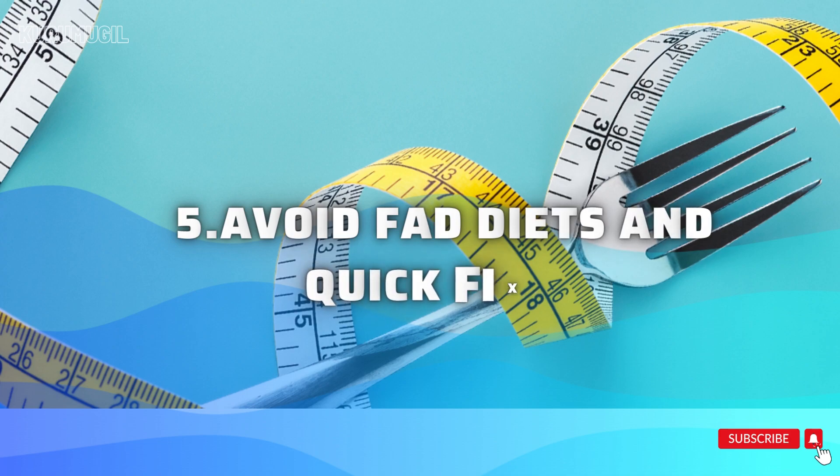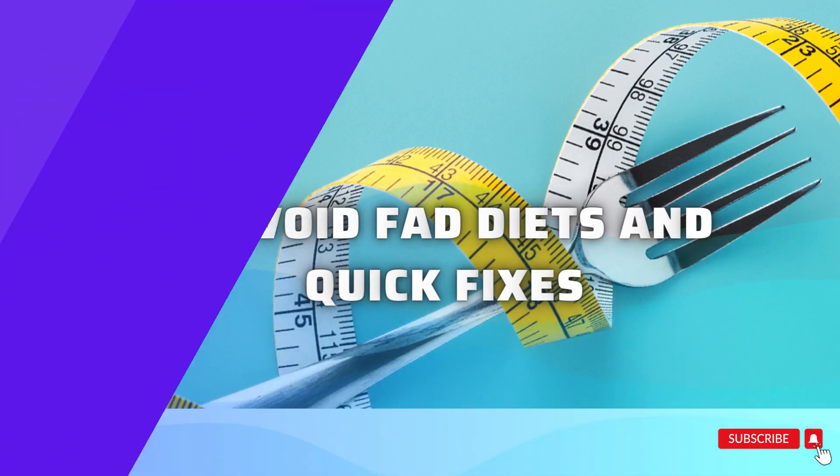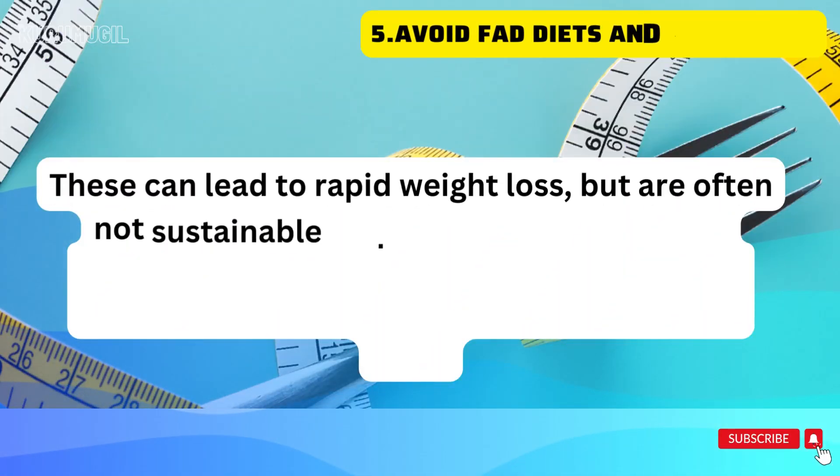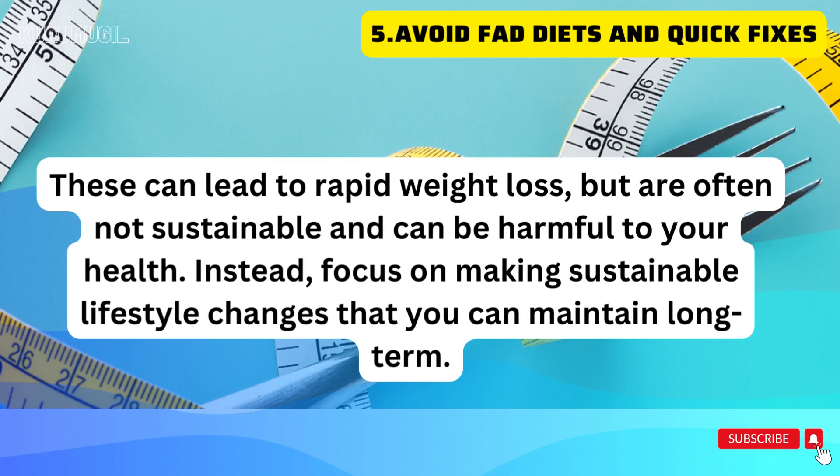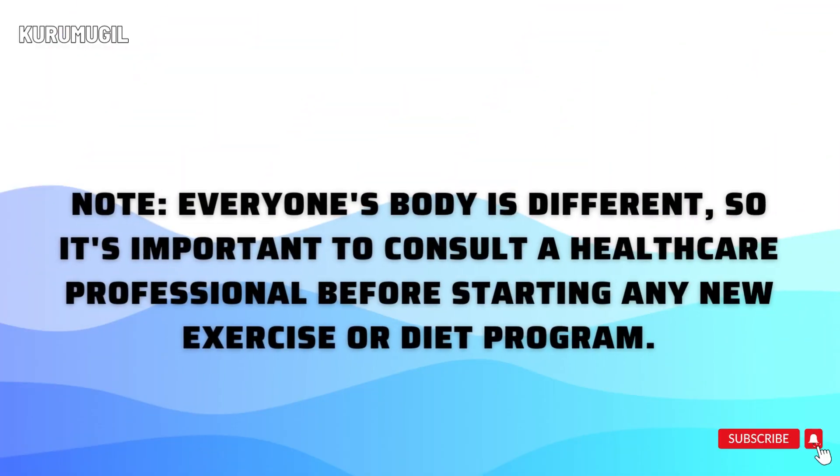Avoid fad diets and quick fixes. These can lead to rapid weight loss but are often not sustainable and can be harmful to your health. Instead, focus on making sustainable lifestyle changes that you can maintain long-term.